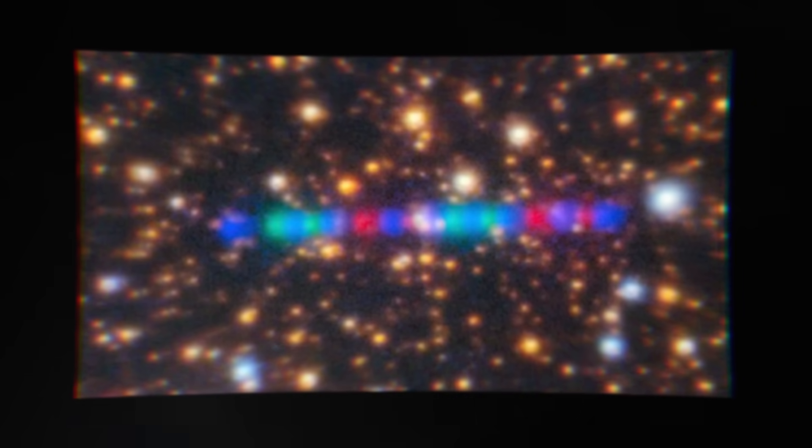This new image doesn't just add a new puzzle piece — it flips the entire puzzle board over. We're going to break down what they found and why it's so significant.